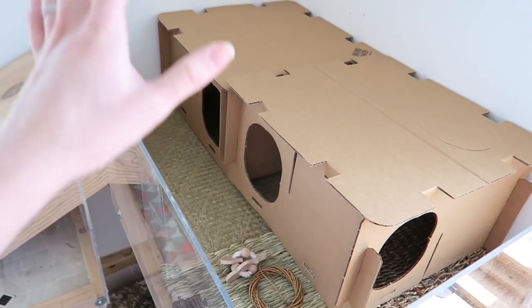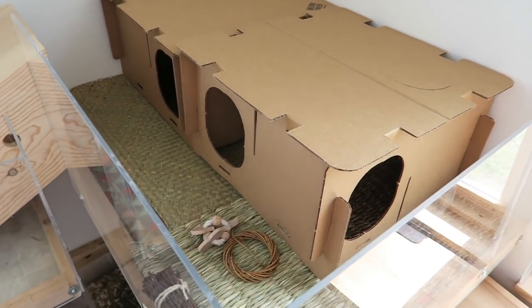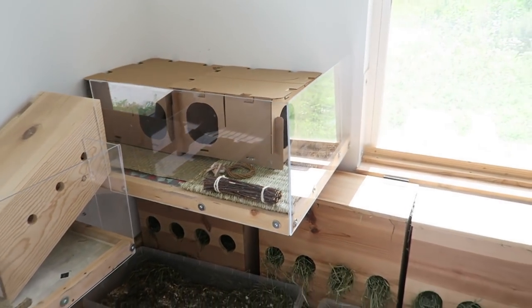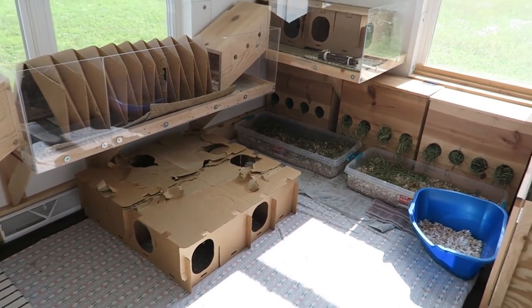I think it's gonna be really nice for them to sleep in because my bunnies love sleeping up on this shelf. Anyways, that's basically the room tour — it's kind of everything that I have in it. I hope to be making updates in the future.